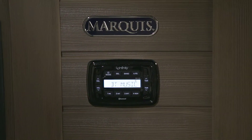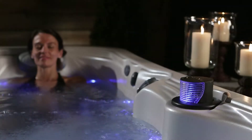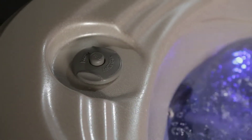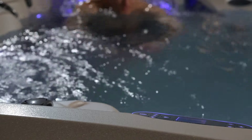Aroma infusions distribute scent into the water for instant aromatherapy. Marquis is obsessive about clean water. The Marquis water management system is like cruise control for your car — set it and practically forget it.